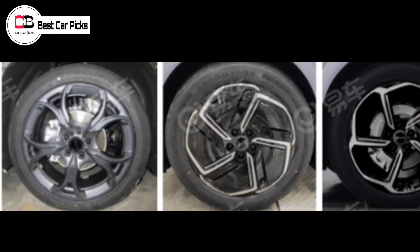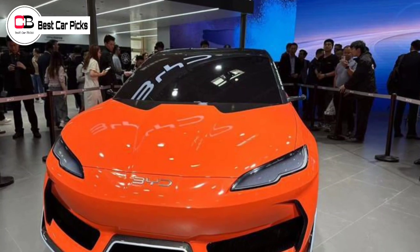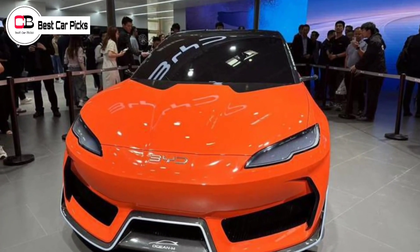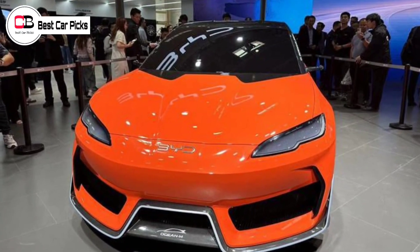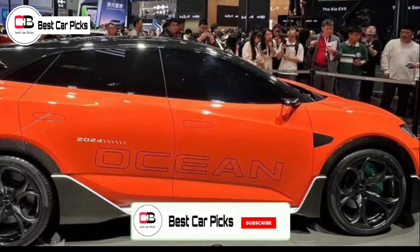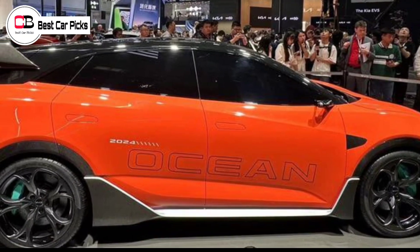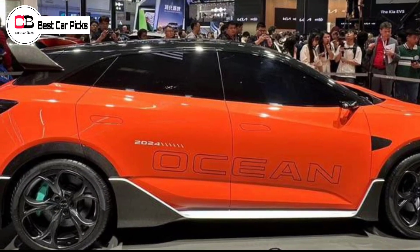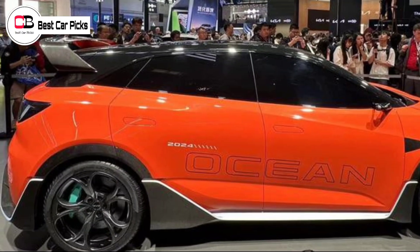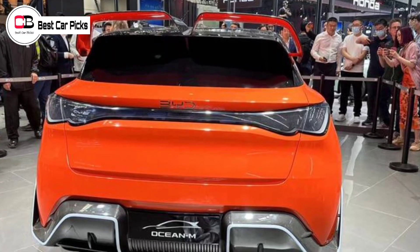Around the same size as a Kia EV5 and with a smaller footprint than the Tesla Model Y, the Seal X comes in at 4,630mm long, 1,880mm wide, and 1,490mm tall, with a 2,820mm wheelbase. Compare this to the Seal sedan available in Australia — 4,800mm long, 1,875mm wide, 1,460mm tall — and the Seal X appears to be a hatchified version of the same.